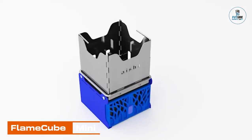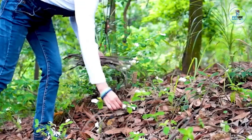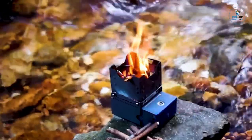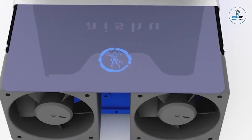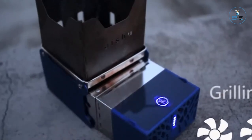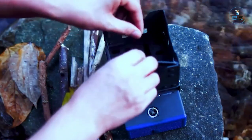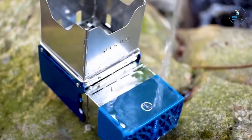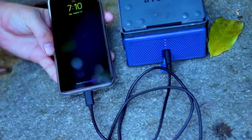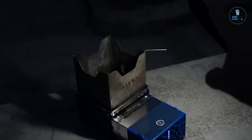Flame Cube Mini: The Flame Cube Mini is a portable and versatile fire pit designed for outdoor enthusiasts. Compact and lightweight, it provides a convenient and controlled way to enjoy a campfire anywhere. Using clean-burning propane, it produces a flickering flame that adds warmth and ambiance to gatherings. With its easy ignition and adjustable flame, Flame Cube Mini ensures a hassle-free and customizable fire experience. The compact design makes it ideal for camping, picnics, or backyard gatherings.